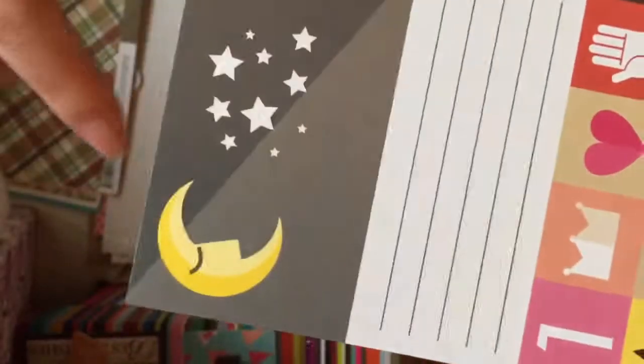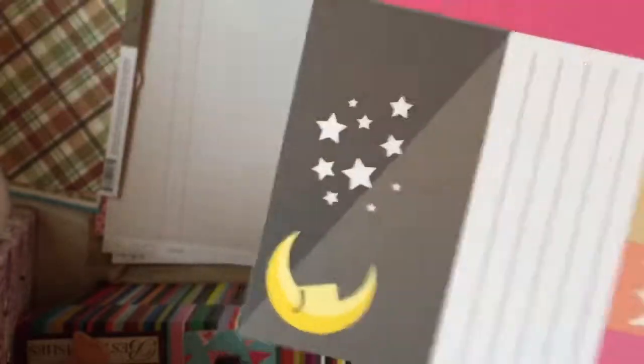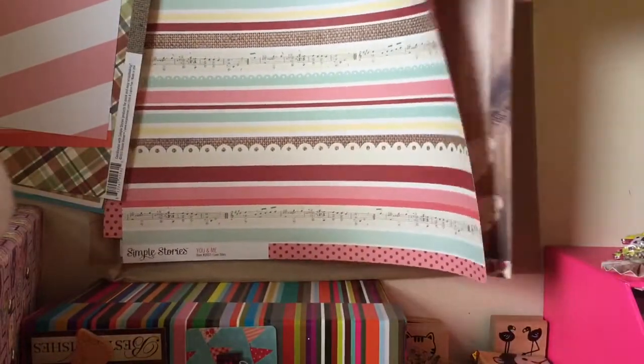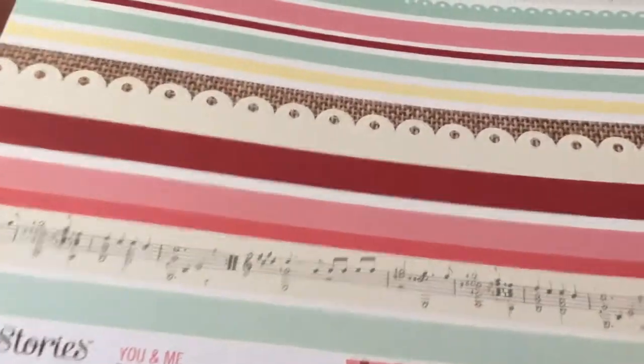Hello, what's up? The Sun and Moon — Moon and Stars — which I love. Studio Calico, and then pink and white stripes.